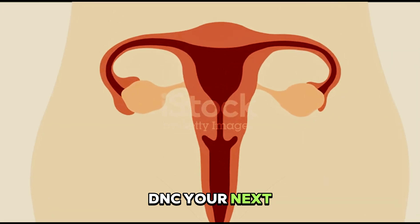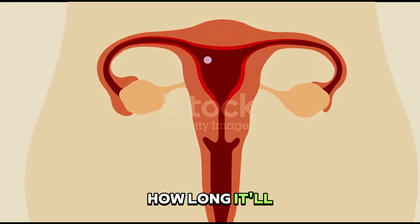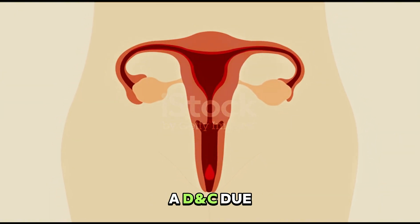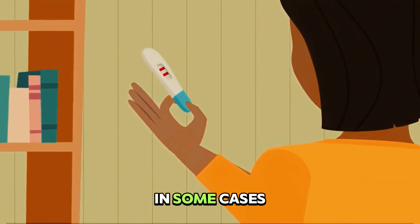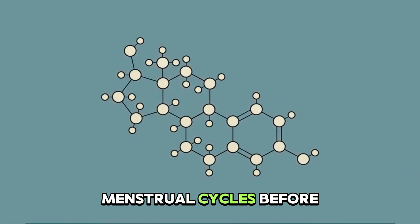After having a D&C, your next period may be early or late, because it's unknown how long it'll take for your uterine lining to build back up. If you had a D&C due to a miscarriage, talk to your provider about when it's safe to resume trying to get pregnant again. In some cases, your provider will want you to have at least two or three menstrual cycles before trying to conceive.